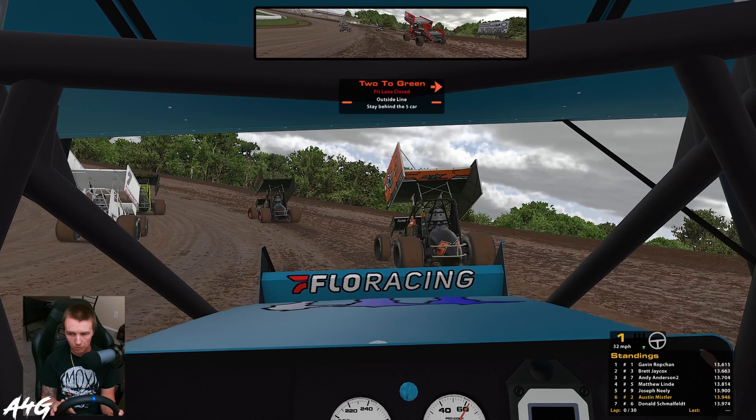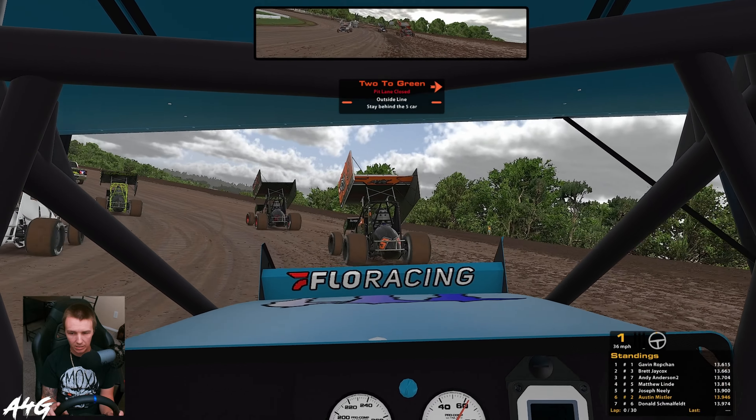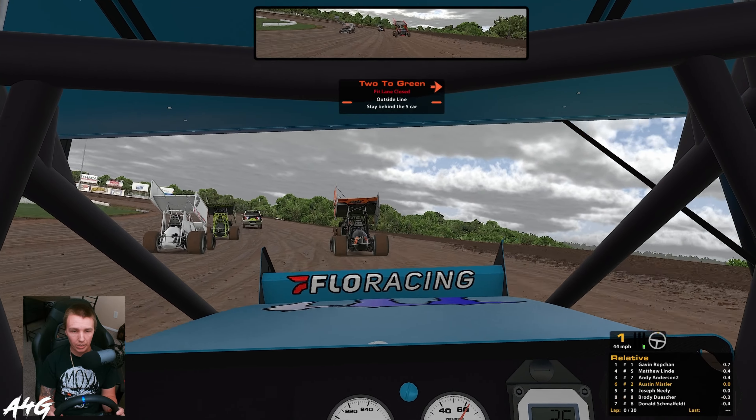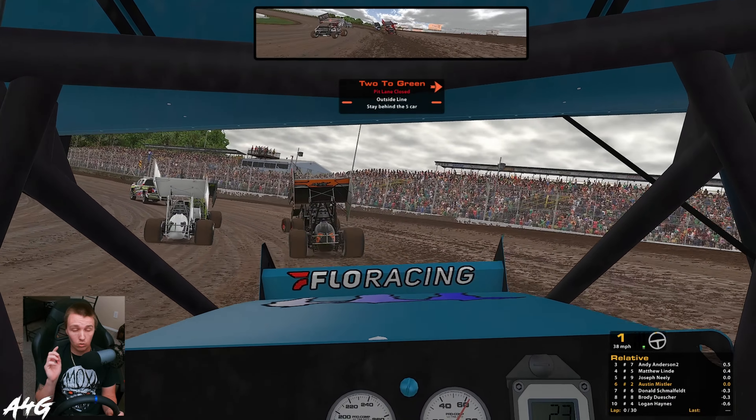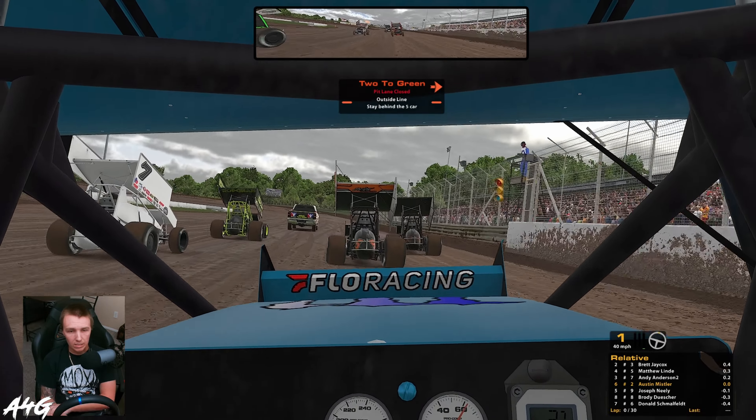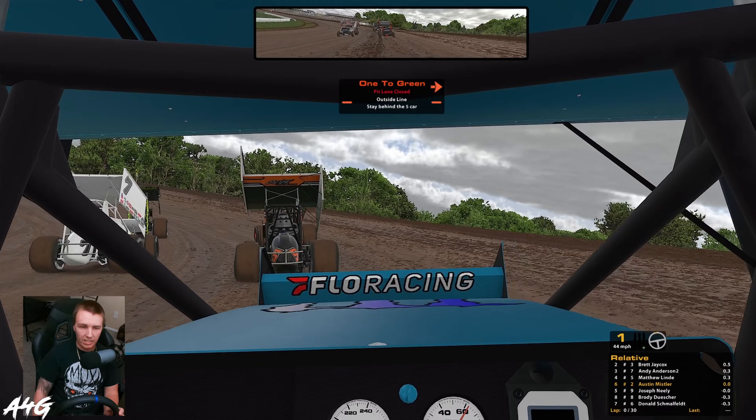Gavin ran a 6.15 and second place was a 6.63 — we were down in the mid-nines, like three tenths off him, which is crazy. Hopefully through the race we can figure a little bit out, still trying to learn the 410s with this build because they're so different than they used to be. We had a good race last week at Port Royal until I broke my right front tire and spun out right in front of Lindy and took him with me.